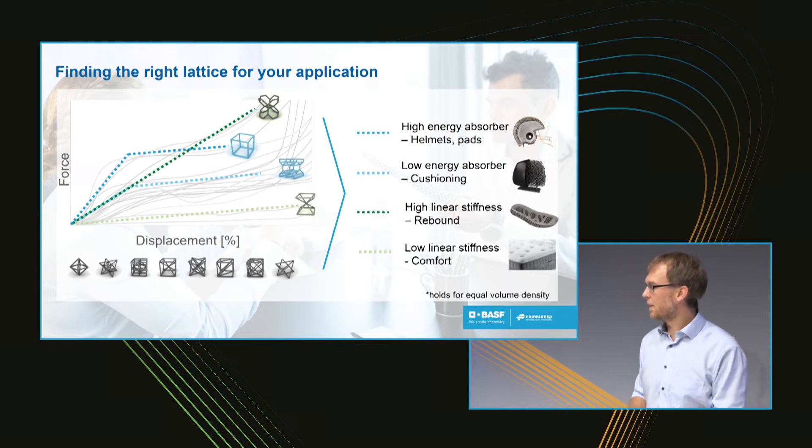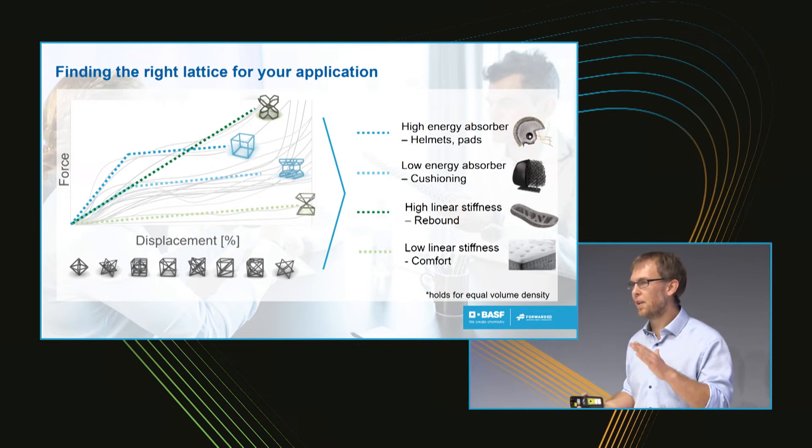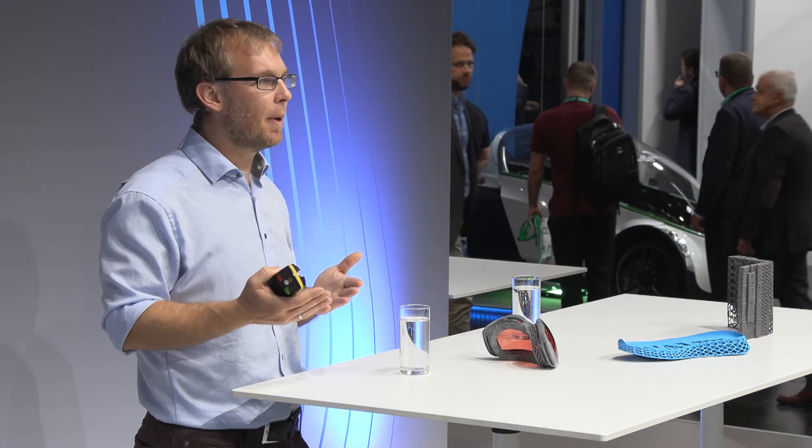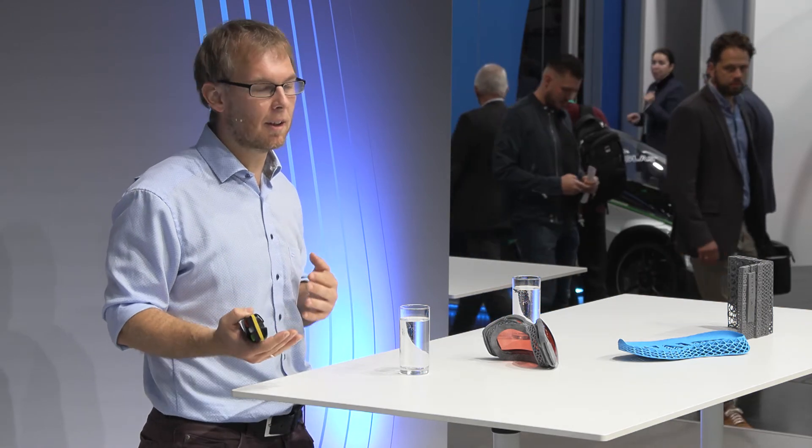The last lattice type is a really soft one — it deforms easily but then stays deformed until you release it. You sometimes see this in a matrix or similar application. So those are the different types we have identified. But then the question becomes: what about cell size — bigger or smaller? What about beam diameter — increase it or lower it? What mechanical properties do we get?